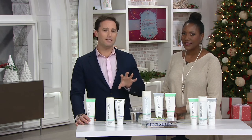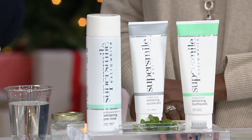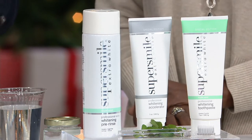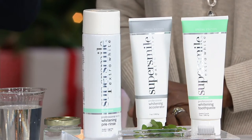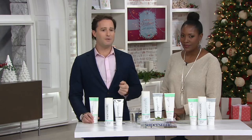He introduced our proprietary ingredient called Calprox, which introduced the concept of pulling surface stains from the teeth versus scraping them away — which is what you get with conventional whitening toothpaste. Anyone who's used drugstore toothpaste knows the frequent complaint: 'I don't like the grittiness, it's making my teeth sensitive.' With our system, we're pulling stains from the teeth rather than scraping them.